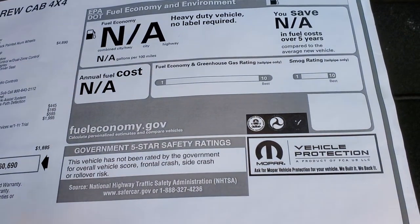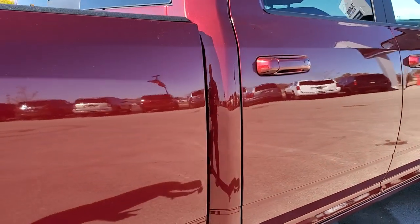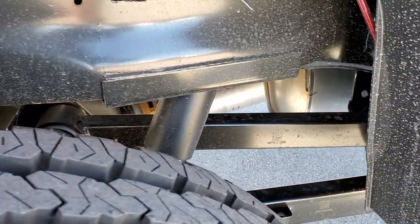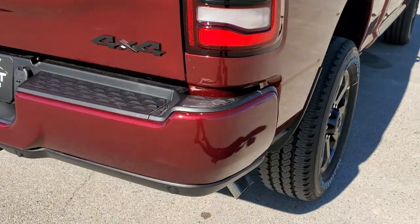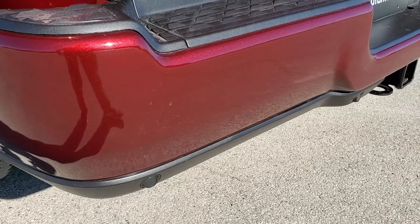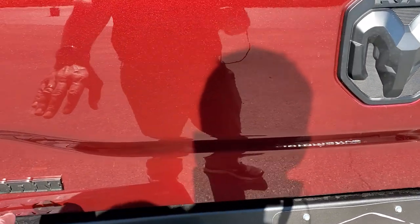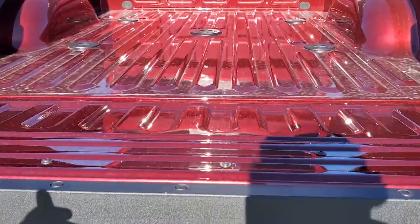It's not rated for fuel economy or government 5-star safety ratings. Continuing our walk on the outside in Delmonico Red — really a good looking color. Now this being a 2500, you're going to get the rear coil springs, which gives a lot smoother ride when you don't have anything in the bed, which is really nice because a lot of times people aren't hauling stuff. But when you are hauling, it hauls just as much as any truck with leaf springs. You have rear bumper parking sensors, a full towing package including a receiver hitch with 4-pin and 7-pin wiring, blacked out Bighorn Ram and 4x4 logos on the back, and a dampened tailgate so it never slams down on you.